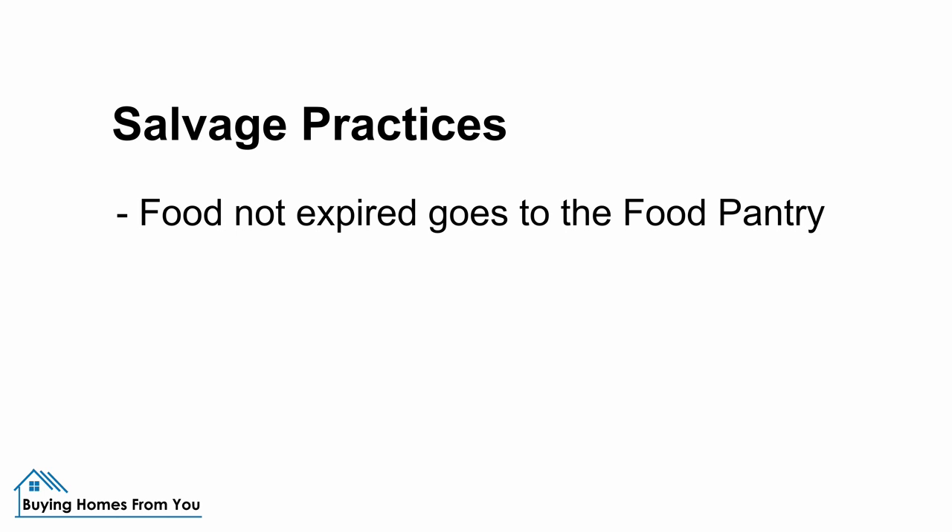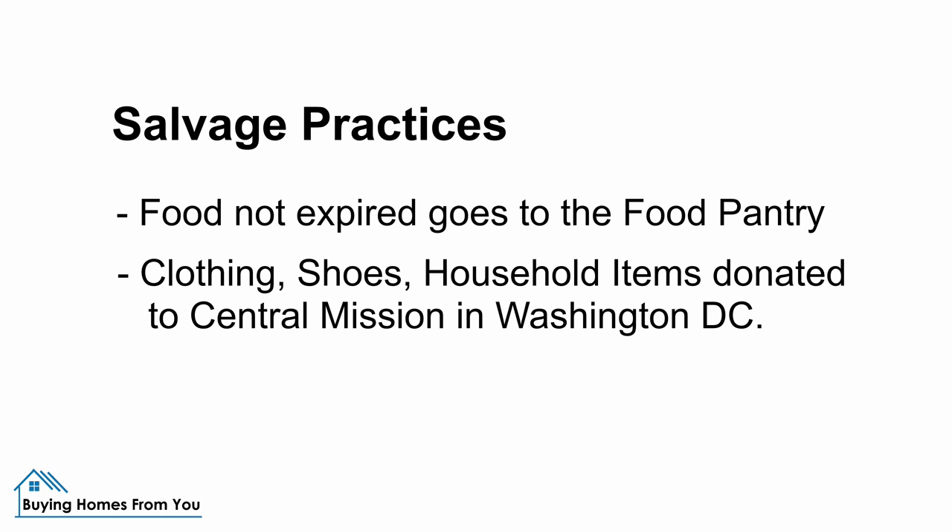When we get a property and we have items in the house, if it's food that's still within the dates then we take that to the food pantry. If there are clothing or shoes or household items that are good, we take those and donate them to Central Mission down in D.C.